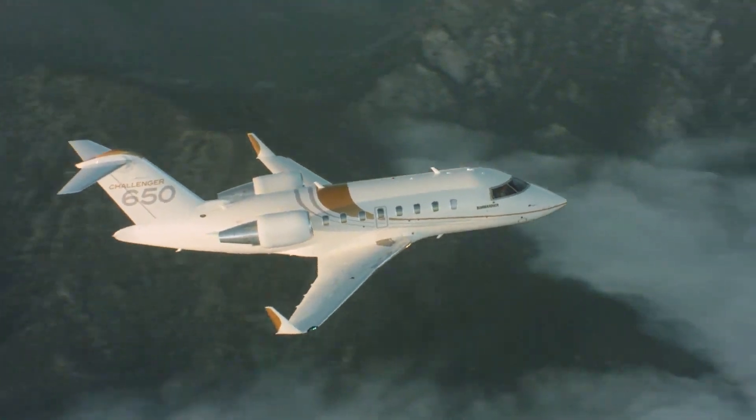The flight deck of the Challenger 650 is designed for optimal comfort and control, blending the cockpit with the cabin seamlessly. It features a synthetic vision system and an advanced avionics suite with the latest navigation, communication, and surveillance architecture. The flight deck also has multi-scan weather radar, preventing weather misinterpretations and guiding pilots in clear weather, reducing workload and ensuring smoother travel. The head-up display and enhanced vision system provide maximum operational flexibility and increased situational awareness, resulting in smoother flights.